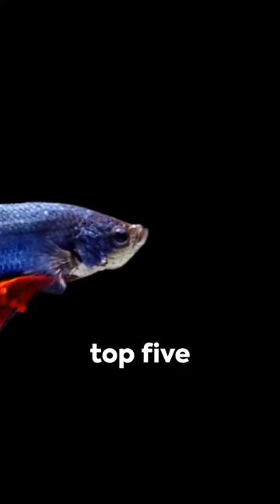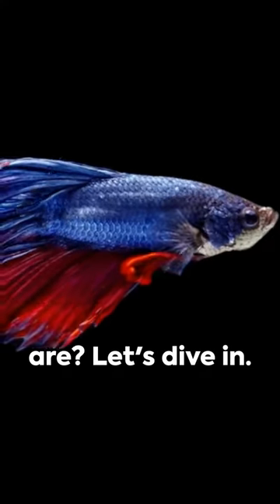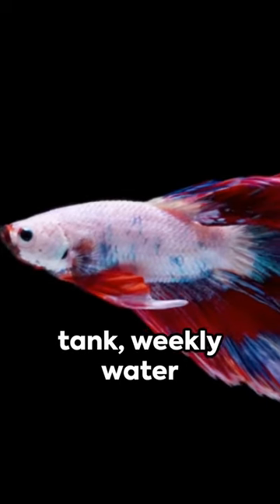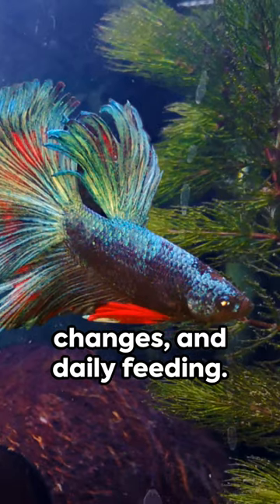Ever wondered what the top 5 low-maintenance pets are? Let's dive in. First up, betta fish. These vibrant swimmers only require a small tank, weekly water changes, and daily feeding.